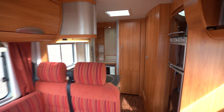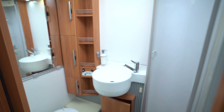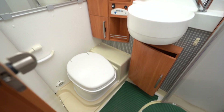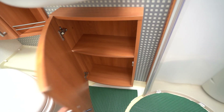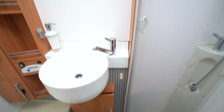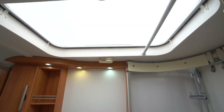We'll start with the end washroom. You've got an electric flush cassette toilet, a wash basin, and a little storage cupboard below. Also you've got a fully built-in shower with a sliding door that comes round and separates off. There's also a really big panoramic skylight right above too.